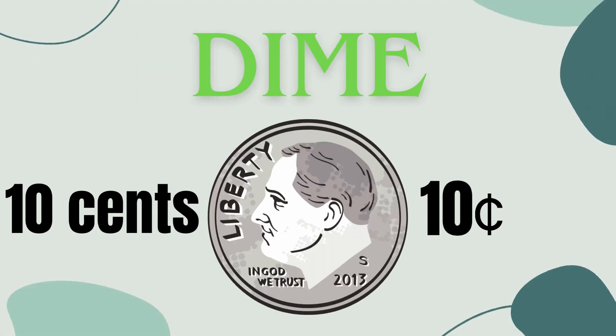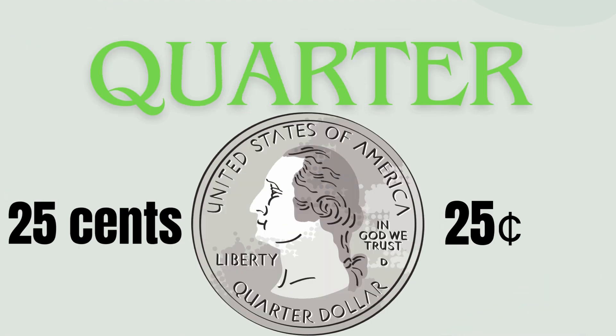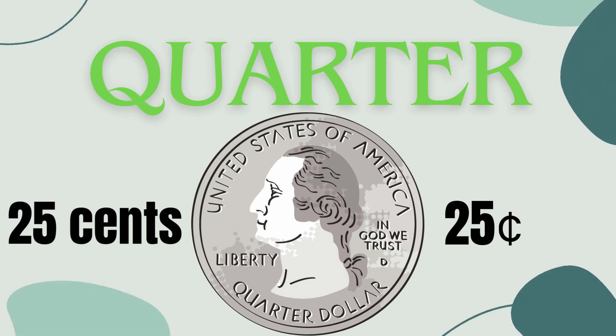Dime: worth ten cents, making it twice as valuable as a nickel. Great for practicing counting by tens. Quarter — the heavyweight champ, worth 25 cents. Perfect for small purchases like notebooks or using vending machines. It's like having five nickels or 25 pennies together.